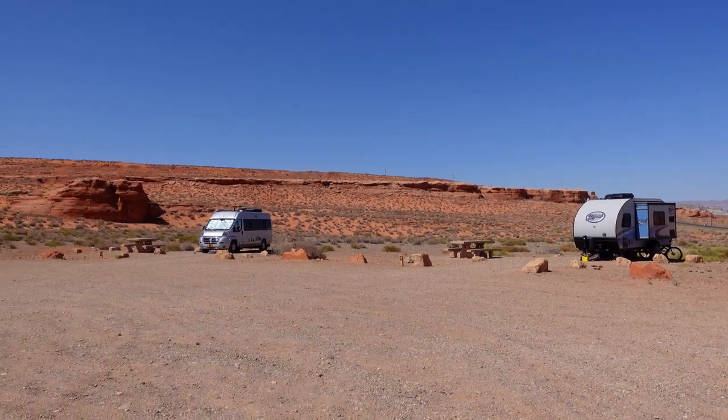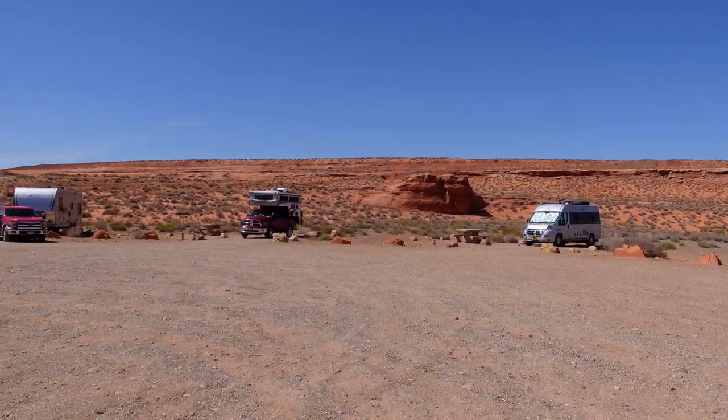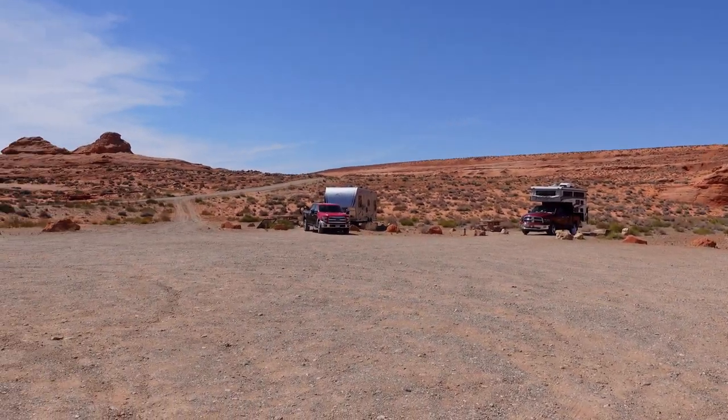There's a hike right behind the campground called the New Wave, which we showed you last week, that is amazing. So this is the perfect spot to check out that hike, and we highly recommend it. You can see behind us the Beehive Campground that we stayed in, and right behind us is the trailhead for the New Wave.